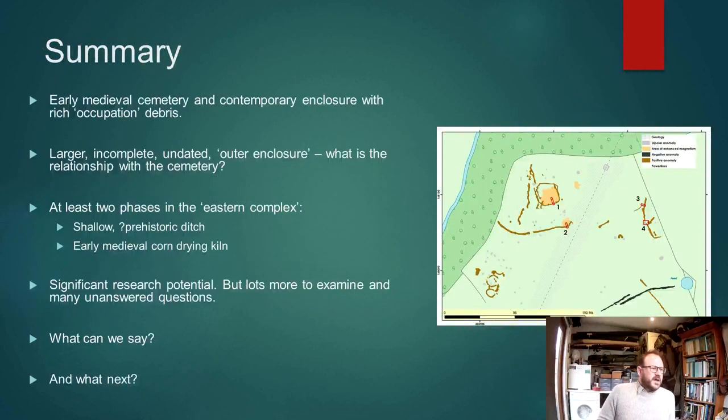So what can we say so far? We have an early medieval cemetery and a contemporary enclosure associated with rich occupation deposits. There's a larger, incomplete but currently undated outer enclosure, which begs the question of its relationship with the cemetery.